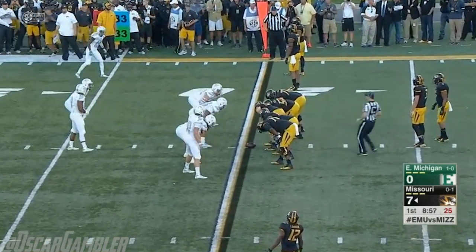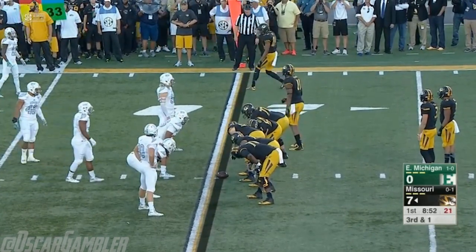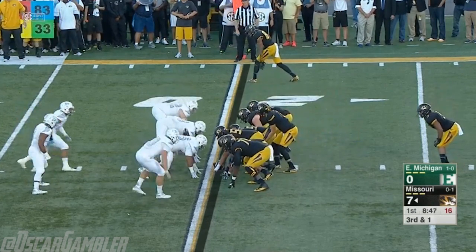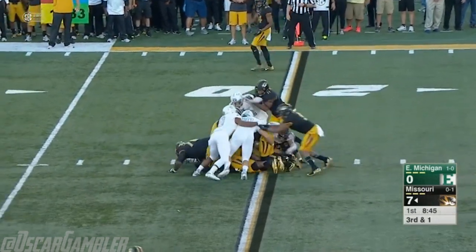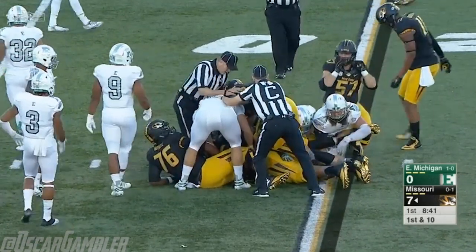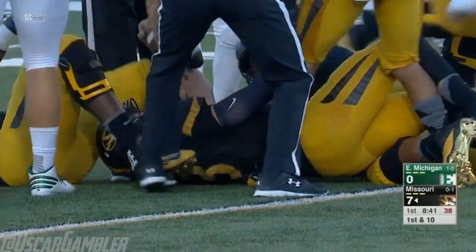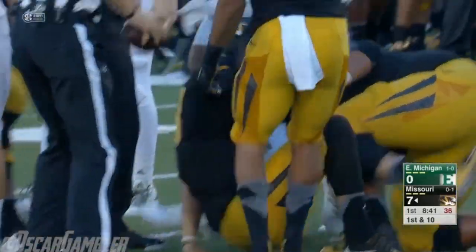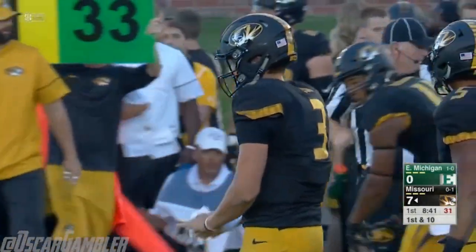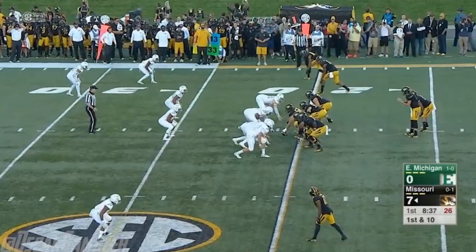That was an RPO — run-pass option — where the line blocks run, the back thinks he's getting the football, but the quarterback makes the decision post-snap to throw that bubble screen. Locke's numbers early on are pretty good. It's third and about half the length of the football for a first down. Drew Locke looks like he has enough to move the chains for a Mizzou first down. Sometimes that's a scary proposition when you mainly go in the shotgun and then have to go under center on a critical third down. They did a nice job executing between Sam Bailey the center and Locke the quarterback.